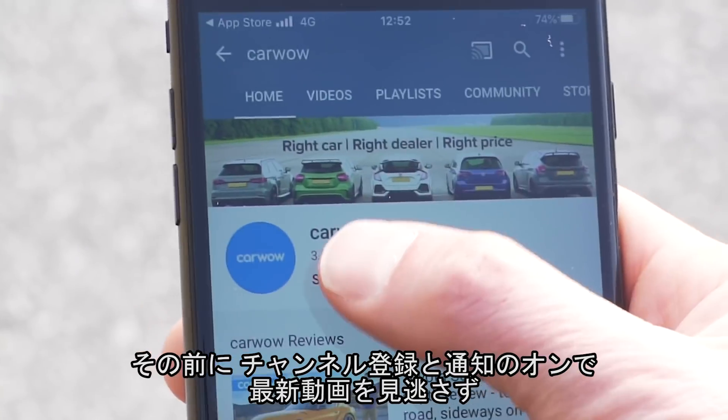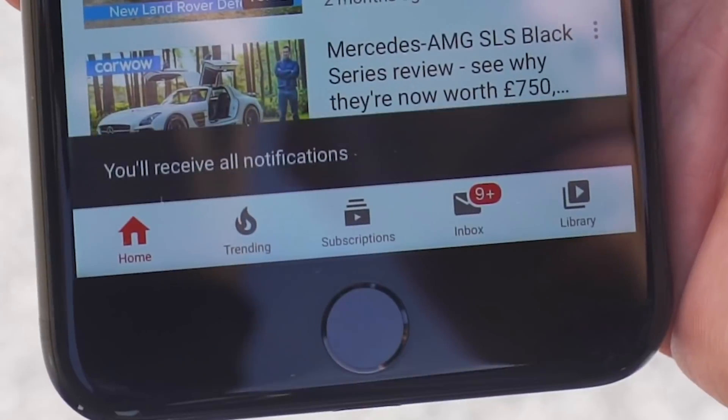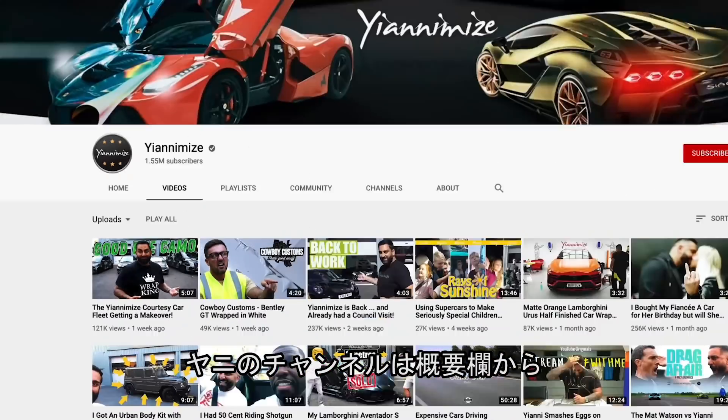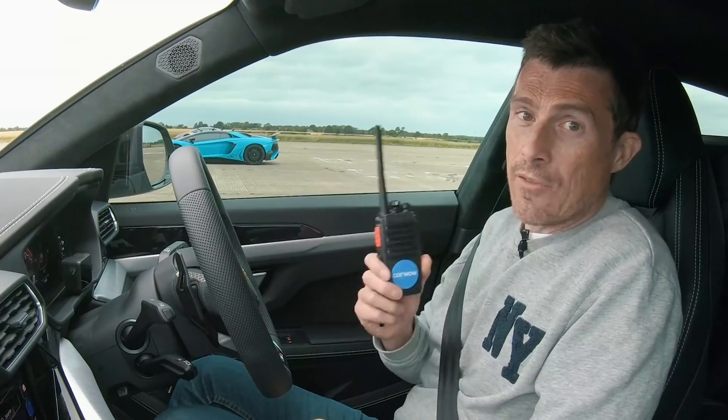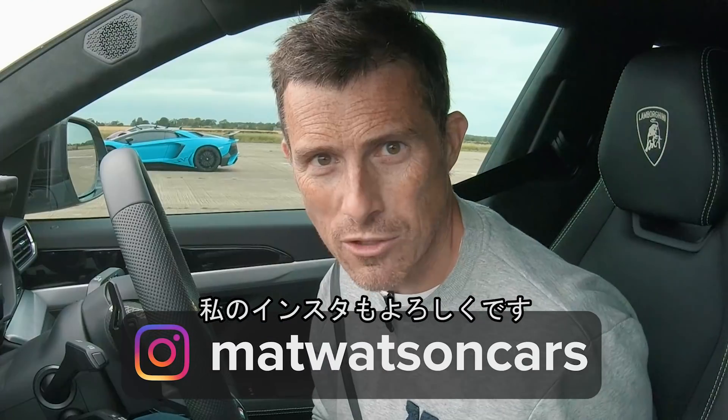It's going to be interesting to see how these different Lamborghinis perform. Before we get into that, please make sure you subscribe to this channel. Hit the bell icon to turn your notifications on so you're alerted when we make a new upload. If you want to follow Yanni, it's Yanni Mize's channel — the link is in the description below. If you want to follow Kane Hennessy who owns the Performante, the link to his Instagram is below as well. Also, why not follow me on Instagram — MattWatsonCars.